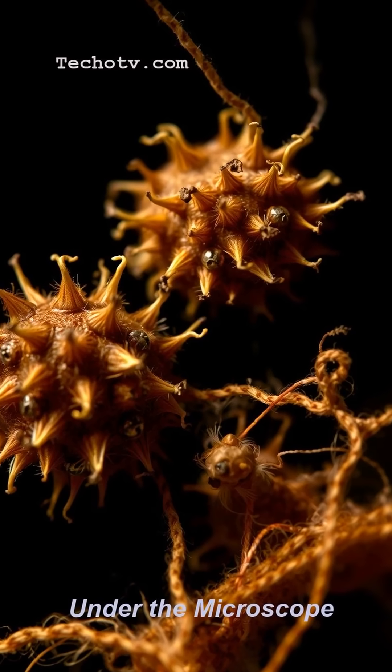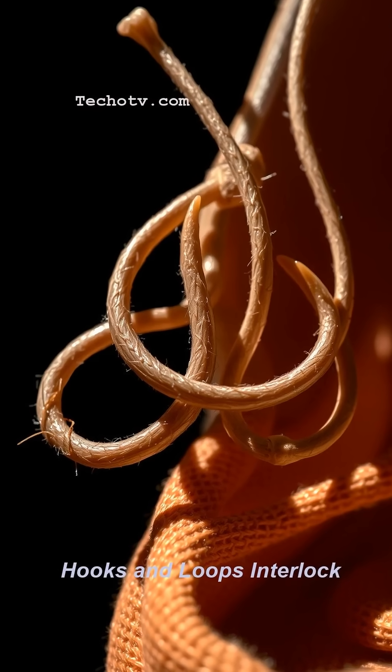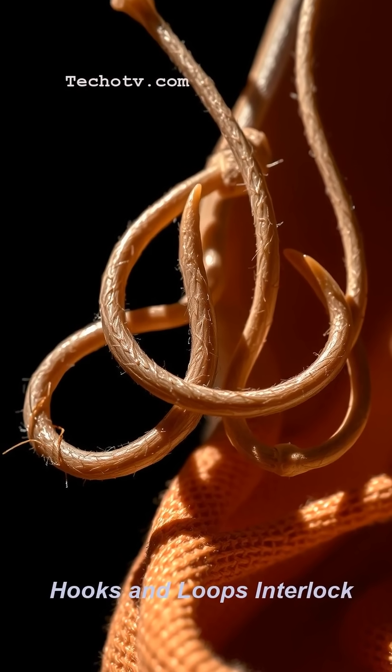He looked at those burrs under a microscope and saw tiny hooks. And the fabric? It had tiny loops. Hook meets loop, and bam, you've got a perfect temporary bond.